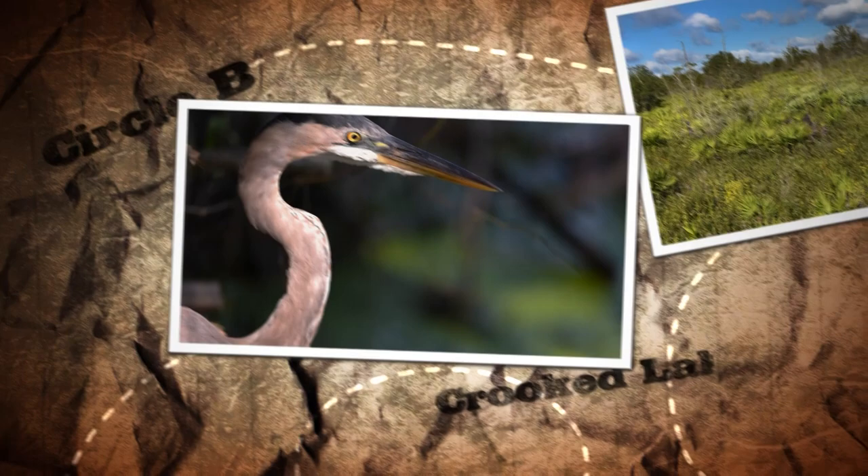Welcome to Out There, where we explore Polk County's hidden gems. I'm your host Jeremy Morady, and this month we're out at Circle B Bar Reserve.